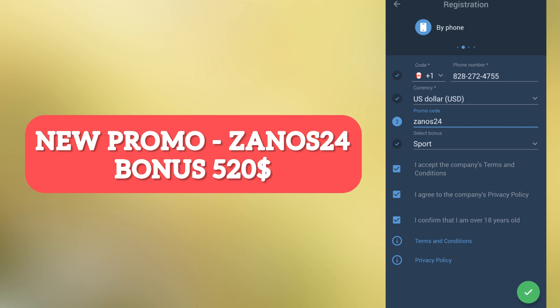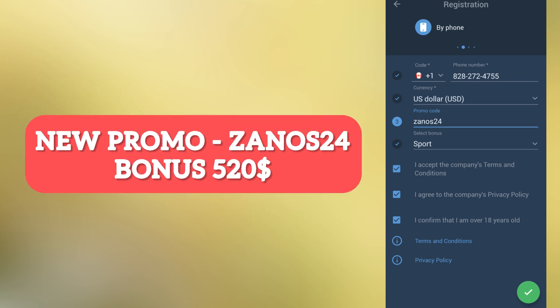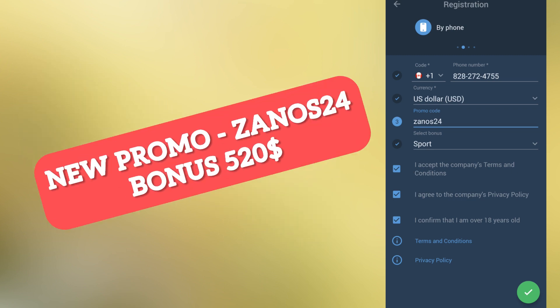If you want to support us and our channel, please subscribe and use our actual promo codes. Goodbye and good luck to all — have fun!